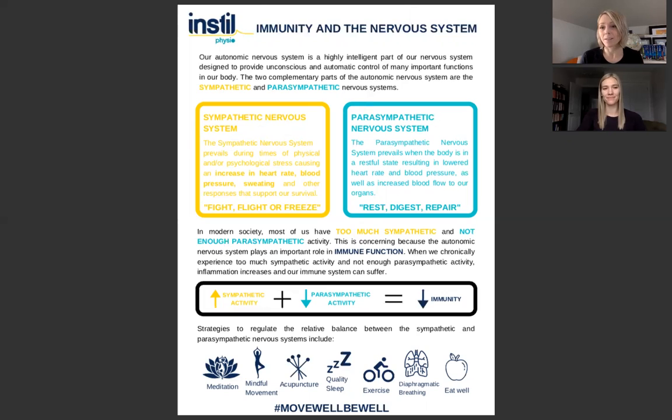Be patient with us, because this is our first time doing it. The first thing we thought we would talk about is the immune system, which is obviously very important right now for everybody. Most of us have the time to work on the things we're going to teach you about, so what better way to kick off our education series than talking about the immune system? I'm going to hand it over to Kristen.